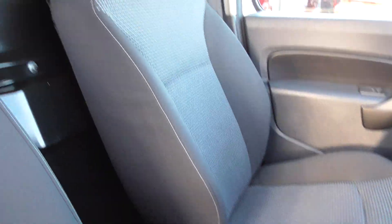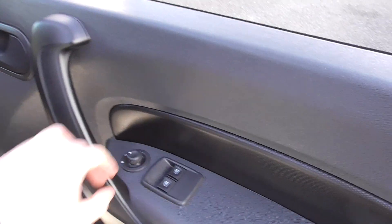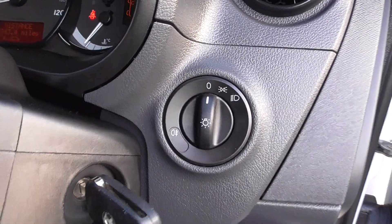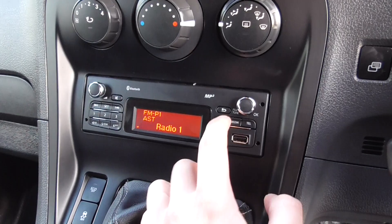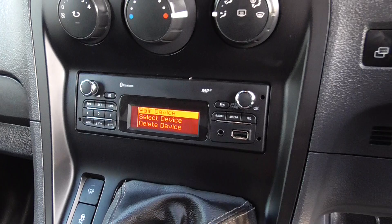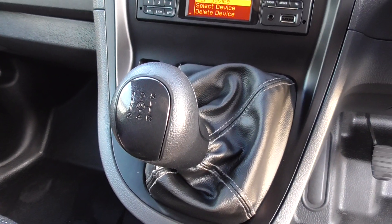Coming through to the interior, nice charcoal cloth sport seats for the driver and the passenger in absolutely superb order. Specification-wise you've got electric windows, electric mirrors. Your lights are found just there, you've got climate control on this one, FM radio, clicking through to media — you've got Bluetooth, phone, aux, USB, eco, traction control, and five-speed manual transmission.